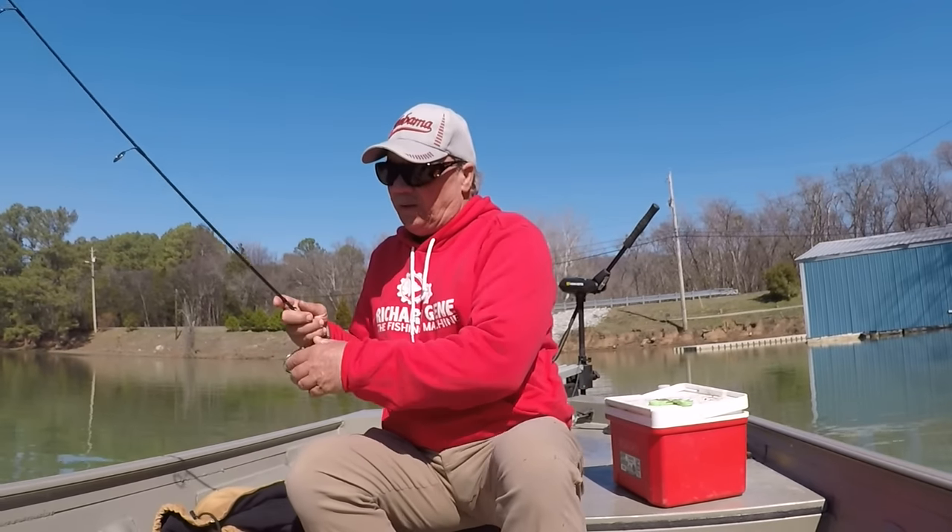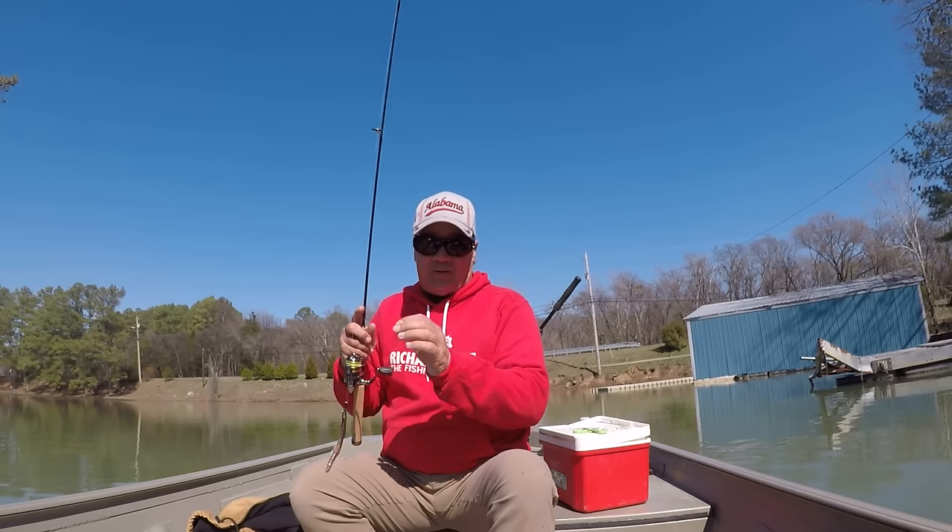I'm going to fish for shellcracker and bluegill. Wintertime bluegill and shellcracker fishing is a lot of fun — locating them well is a lot of fun. In river systems, where the fish are depends on the water height. A lot of times they're in the mouth of the creek, a cove, river bends — they can be in a lot of different places in the wintertime.